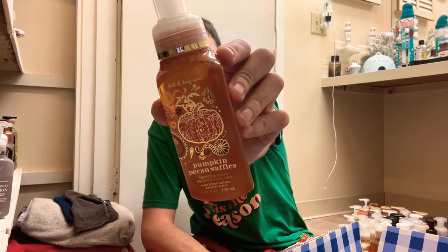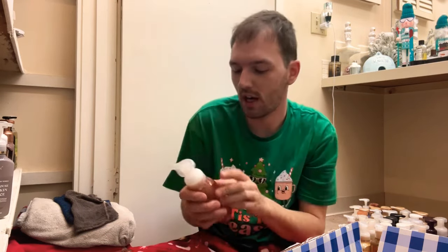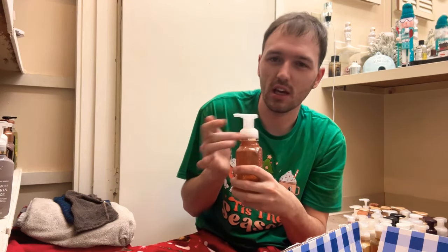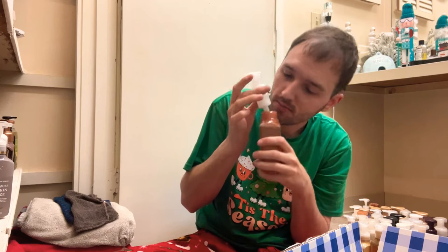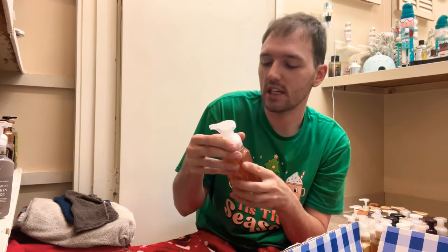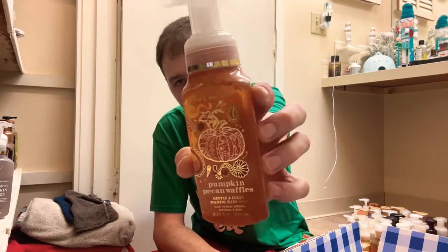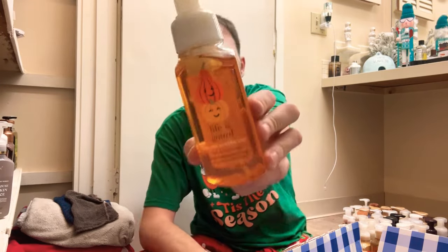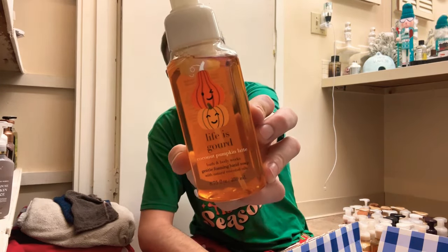Now some fall scents — Pumpkin Pecan Waffles: maple syrup, golden waffles, and pumpkin spice. This one can be a little too much for some people, but it is so good. You get that maple syrup, pumpkin spice, and golden waffles — so good. This one is a keeper for sure.